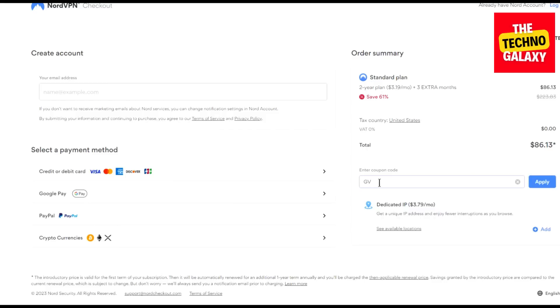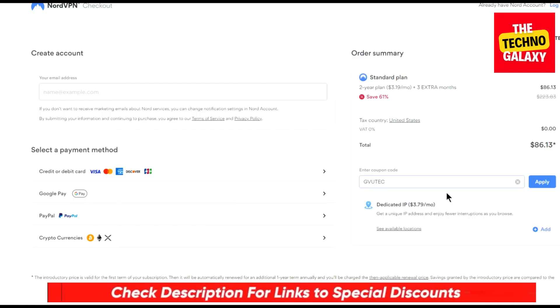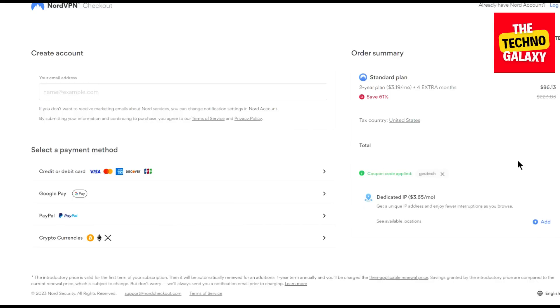Please do not worry, I will also include this NordVPN coupon code in the video description. So you can just click the link in the description and after coming to this page, enter this coupon code. Now as you can see that after entering this coupon code, you will be getting this same plan at just $3.08 per month and you will also get four extra months instead of three.